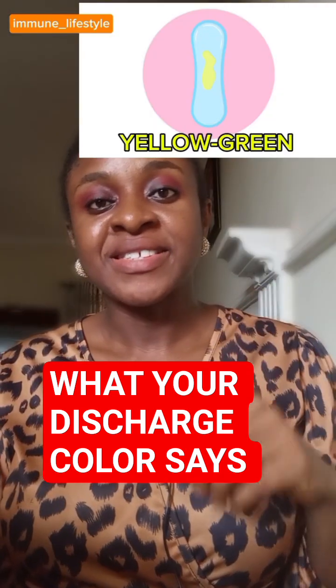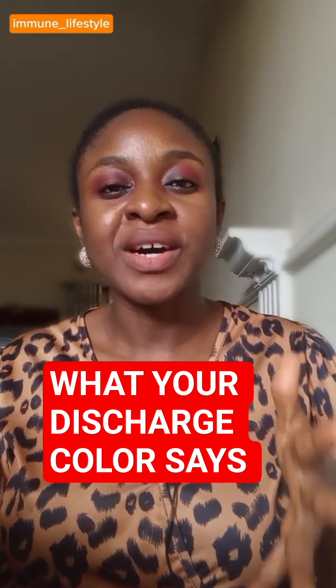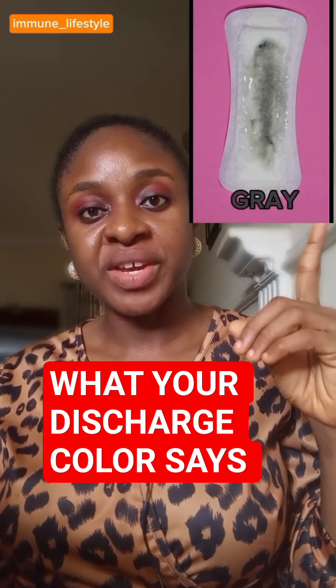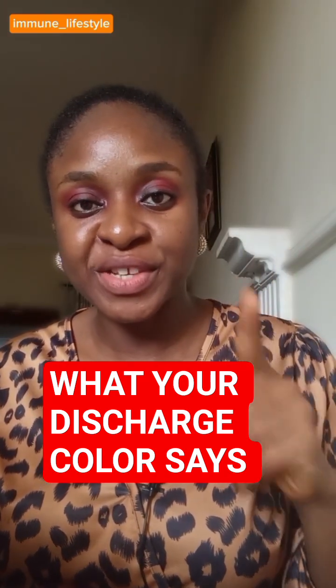The next is yellow to greenish discharge. This shows that you're having a sexually transmitted infection — you need to treat it as soon as possible. Then this which is grey indicates that you have bacterial vaginosis. Treat it as soon as possible.